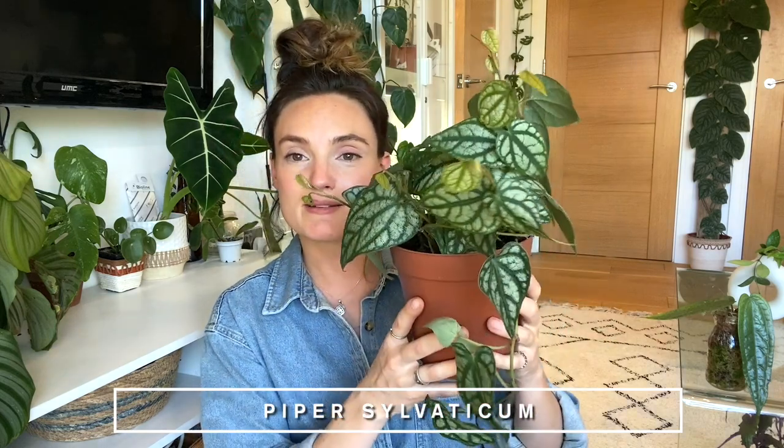It's a shame because it's the most stunning plant, and visually it's probably one of my favourites in my collection — I absolutely adore it, but it just doesn't adore me. Next to it here is a relatively new addition — I've only had it for about a month or two. It's a Piper Silvaticum, and it's another one that I wanted for such a long time. My struggles with this plant started a couple of years ago: I got a few different cuttings — a rooted cutting and several wet sticks — and I was never able to grow this plant from cuttings.